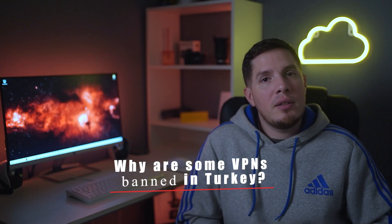Why are some VPNs banned in Turkey? The Turkish government wants to control which online content its citizens can access, so specific sites and services like social media platforms and news sites might be censored, especially during political unrest. As a result, the government has banned some VPNs.